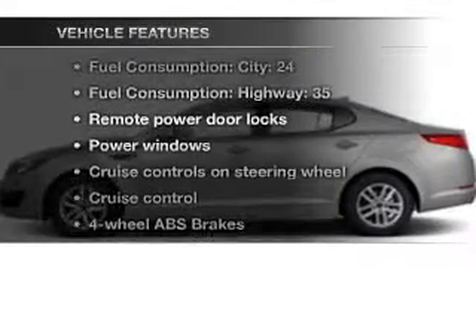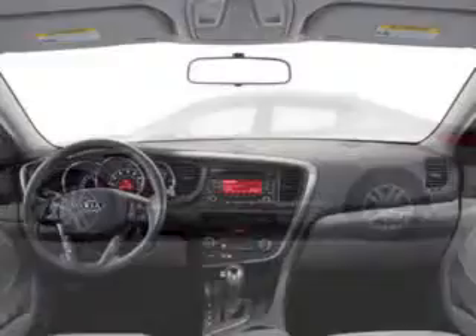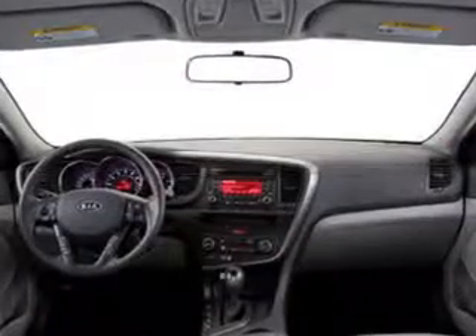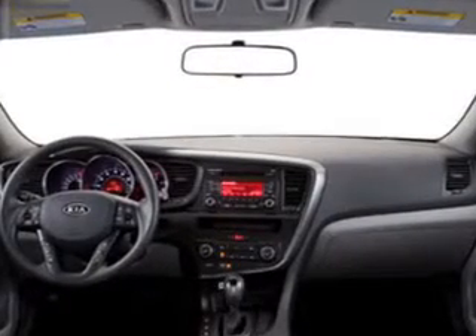Plus, enjoy these notable features that are included in this vehicle: leather seats, power door locks, power windows, cruise control, Bluetooth wireless, an AM-FM stereo with a CD player, and satellite radio.